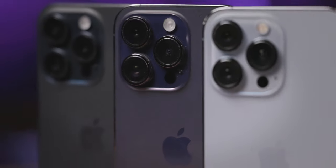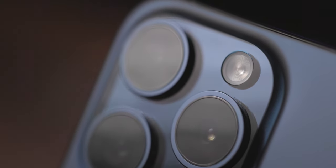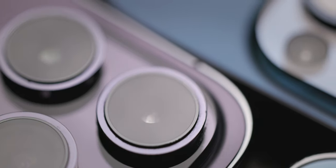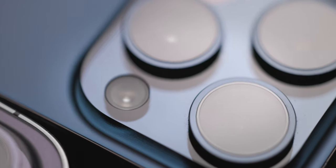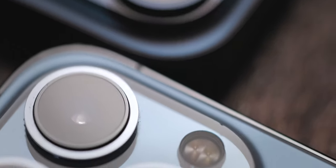Every year a new iPhone comes out, I get asked by numerous people if it's worth upgrading for the new and improved camera. And to be honest, sometimes it's hard to spot the differences across multiple iPhone generations. So today we'll answer the question whether you actually really need the latest and greatest iPhone to capture great footage.